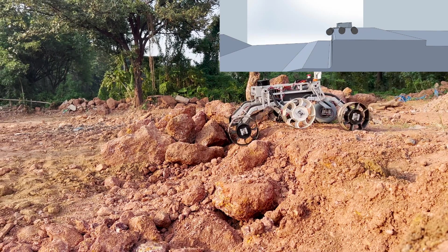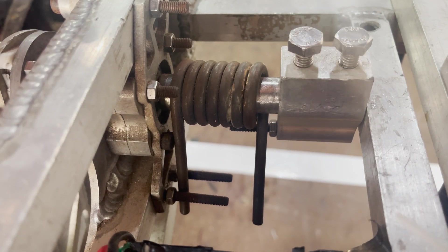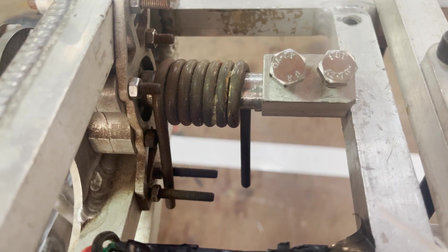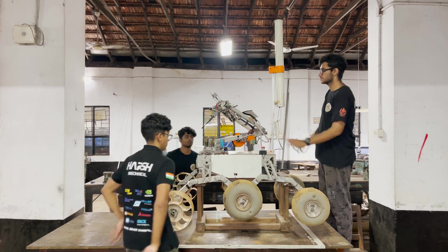Our custom fiber suspension delivers optimal ground conformability. The reconfigurable torsion spring assemblies allow for variation in spring constants, ensuring wheel-to-ground contact. Additionally, the suspension can be articulated to fit into required dimensions.